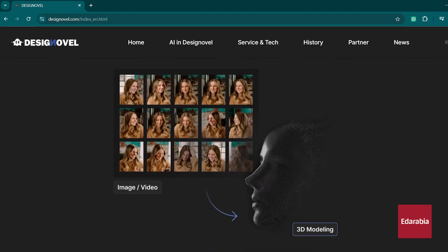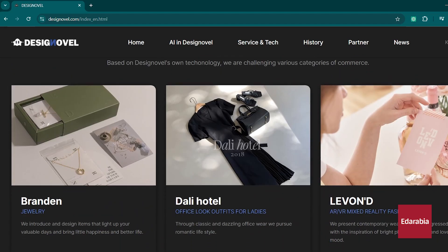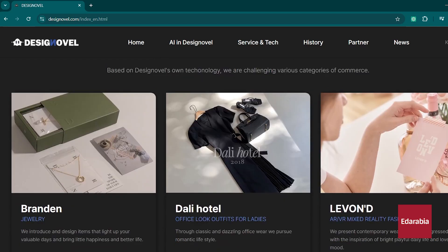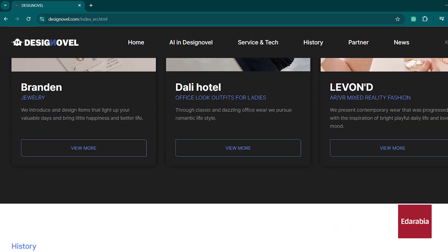Design Novel aims to streamline the design process, making it easier and faster to bring creative concepts to life, whether for individual designers or larger fashion houses. The tool also helps in optimizing the production process by providing data-driven insights, ensuring that the final products align with consumer preferences and market trends.